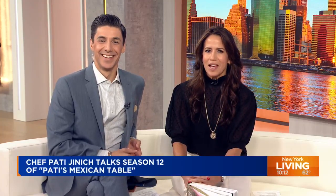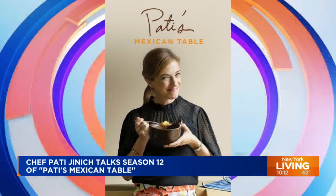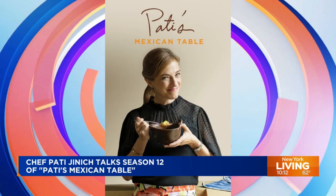We're celebrating Hispanic Heritage Month with the one and only chef Patti Jiménez. Her Emmy-nominated PBS show, Patti's Mexican Table, is back for season 12.